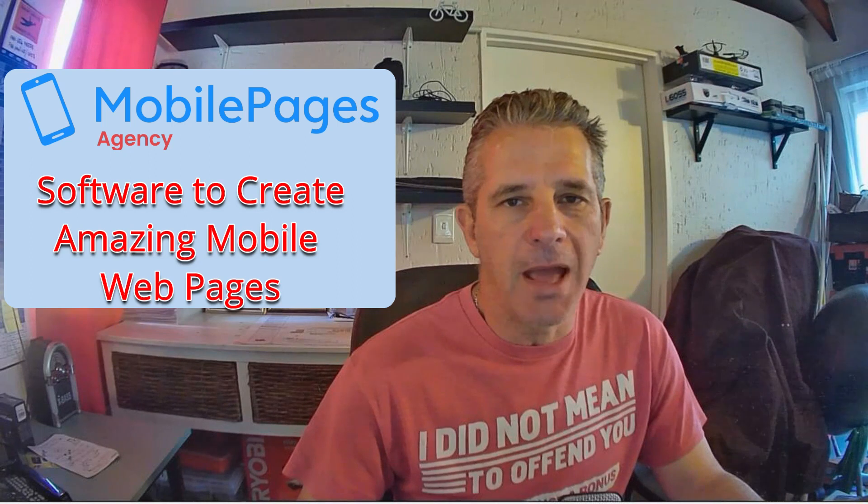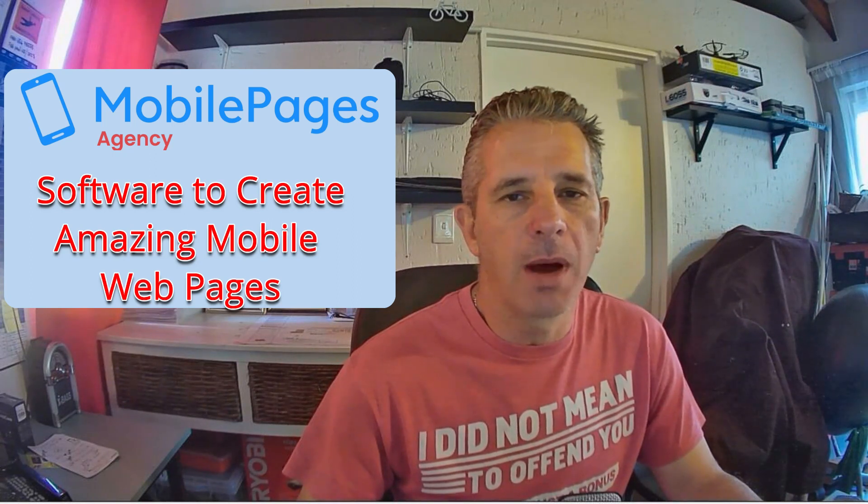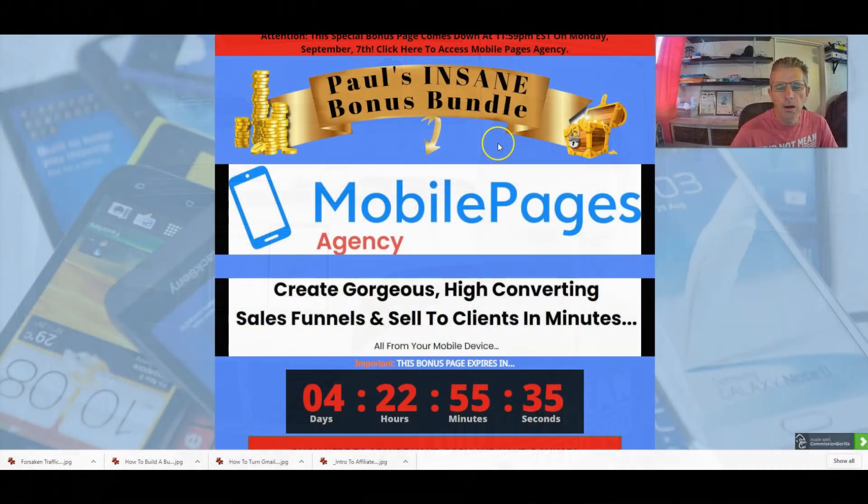Hey guys, it's Paul here from paul-cook007.com and today I'm going to be doing a Mobile Pages Agency review. This is an app that helps you to create mobile pages from your cell phone, from your laptop, from your home computer, from your work computer, from anywhere. They've given you unique templates to work with or you can create something from scratch.